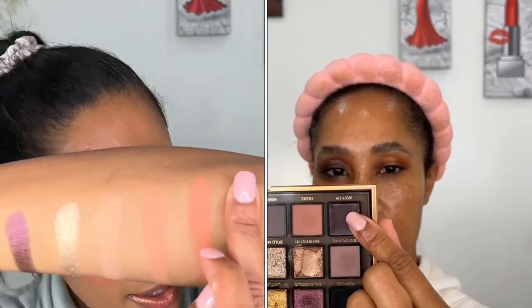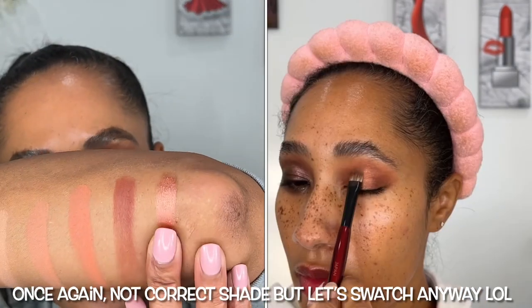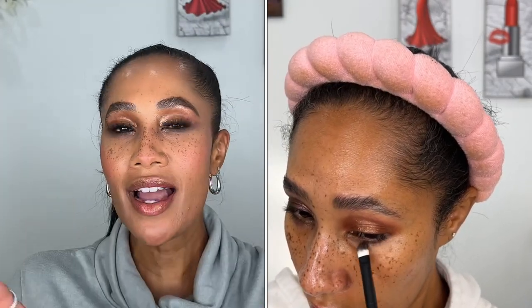Then I went in with 'Legacy,' described as a warmer brown velvety matte — really beautiful, and these matte shades blend beautifully with no skipping or patchiness. I wanted to create a halo eye, so I applied Legacy in the inner corner and outer corner of the eye and blended those together. For the highlighted center area I went in with 'Do It,' described as a copper metallic — really pretty for a simple one-and-done look paired with a peachy shade in the crease.